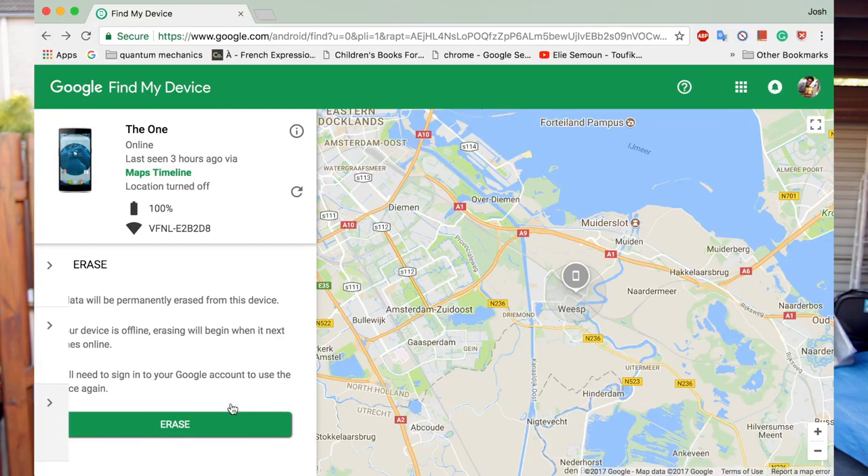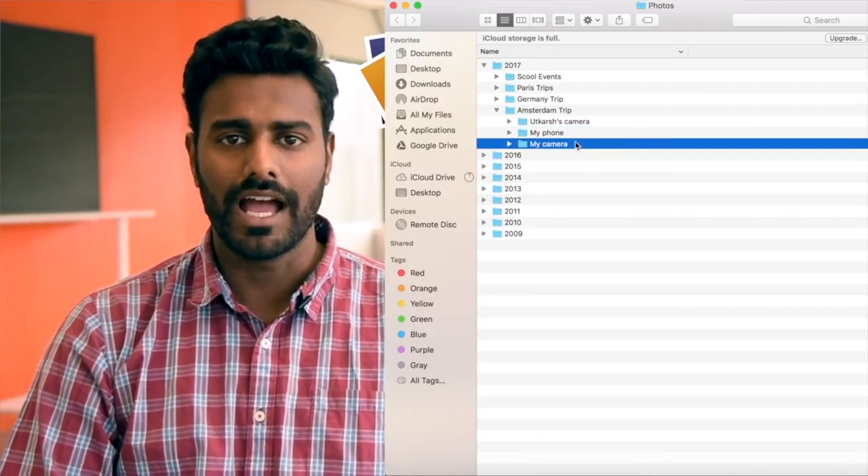The erase feature is for when the good Samaritan actually turns out to be a bad Samaritan and decides to keep your phone. If all hope is lost, this feature erases all the contents on your phone. Don't panic — this is fine because the most important things on my phone are my photos, videos, and contacts. SMSs I can kinda live without. Facebook Messenger is online and WhatsApp is also backed up to Google Drive. If you're wondering how to retrieve your photos or contacts after losing your phone, I've made a video about that.